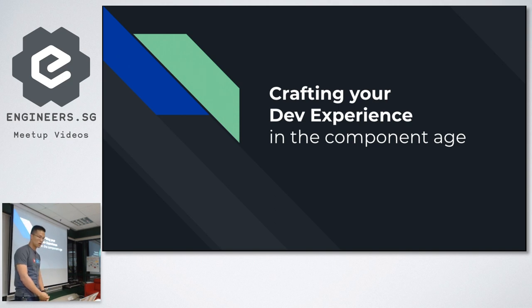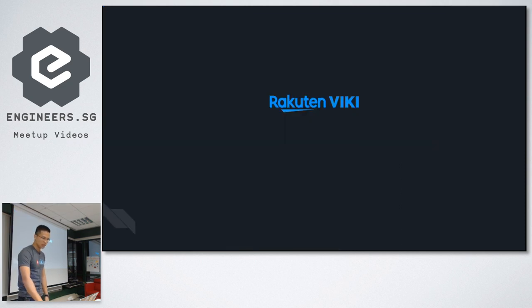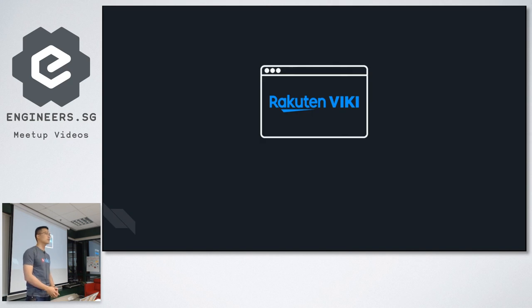So today I'm going to talk about how we crafted our developer experience in the component age. My name is Eric, I work for Rakuten Viki as a front-end engineer. We build Rakuten Viki, the global video-on-demand platform focusing on Asian content, with a strong community of fans who watch and subtitle their own shows.